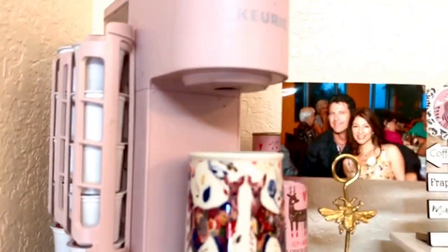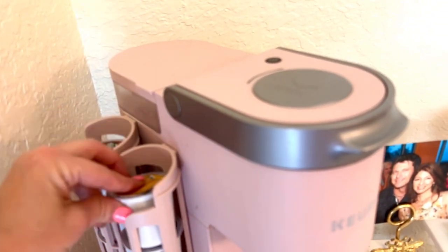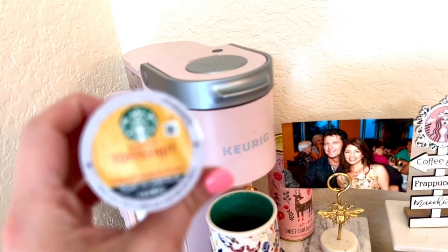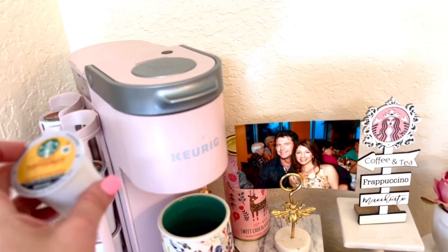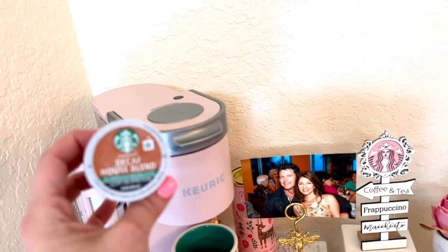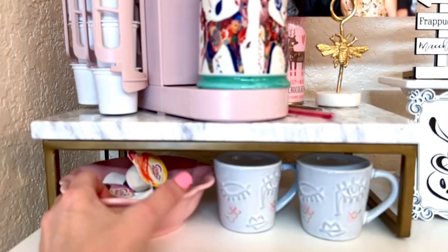And I bought some pods here — Starbucks pods. I have toffee nut, and I also have decaf. I don't know if you guys know, but decaf also has caffeine in it — it's just not as much caffeine as regular coffee.